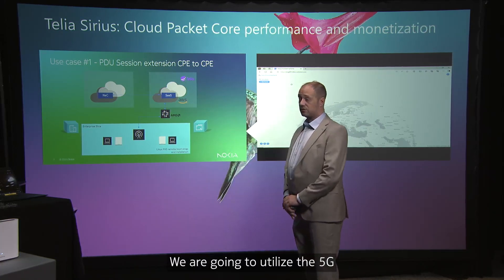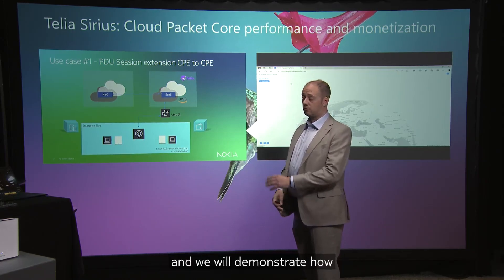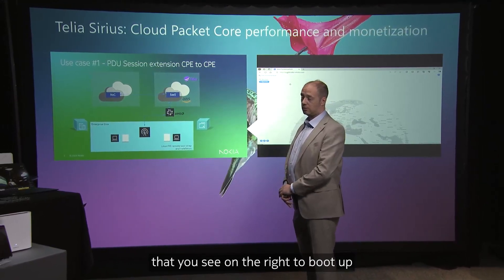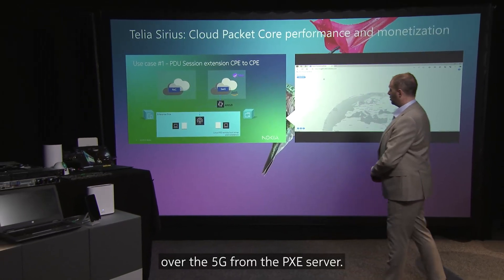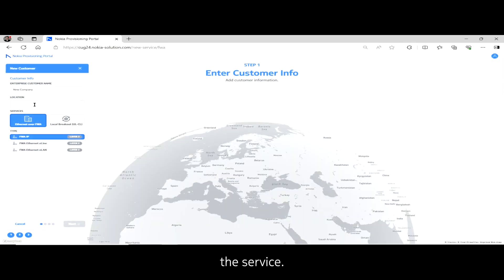We are going to utilize 5G in order to create a virtual LAN between the two devices, and we will demonstrate how this setup allows the system to boot up over 5G from the PXE server. For that reason, we will create the service using our provisioning portal.